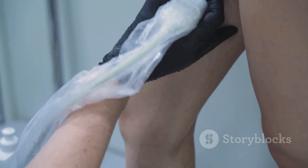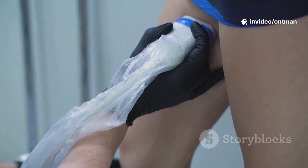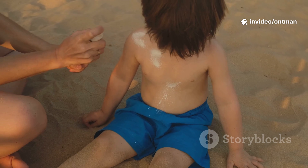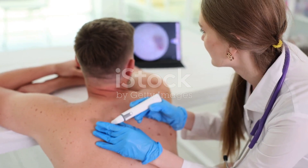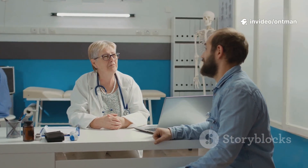After treatment, keep the area clean and dry, avoid scratching, and apply a healing ointment if recommended by your doctor. To prevent recurring lesions or precancerous skin spots, protect your skin from sun exposure, use sunscreen daily, get regular skin checkups, and see a dermatologist early if you notice any unusual growths or changes in your skin.